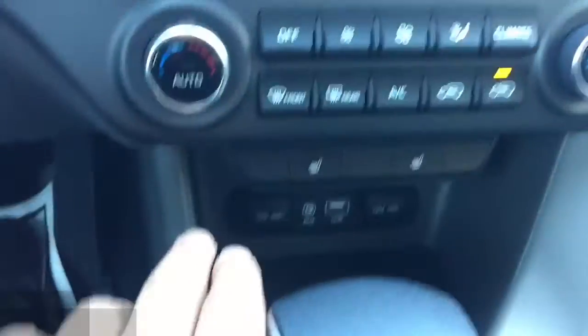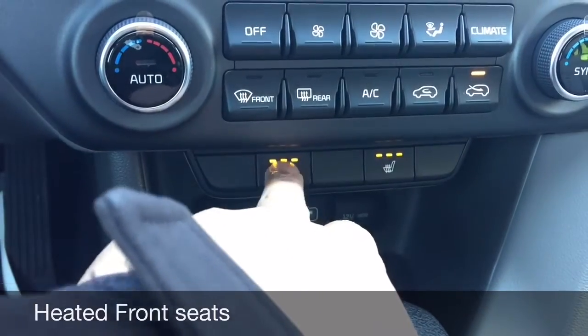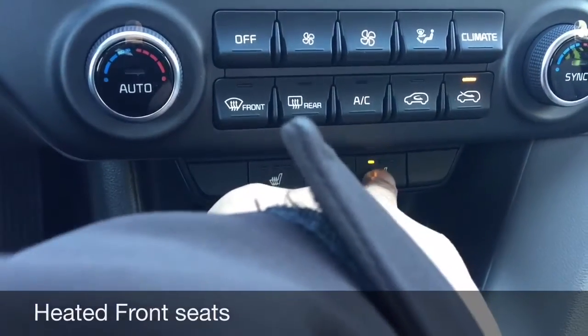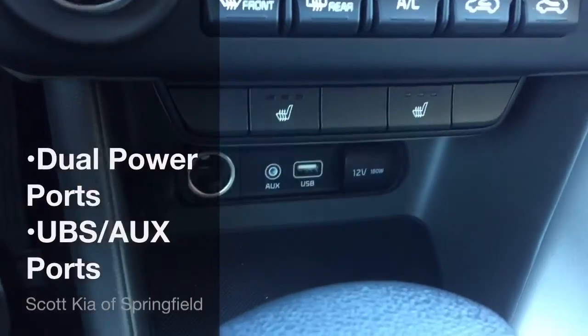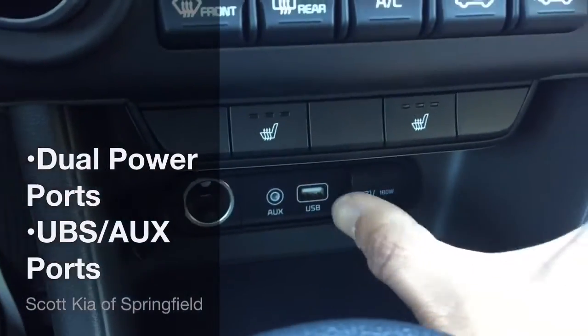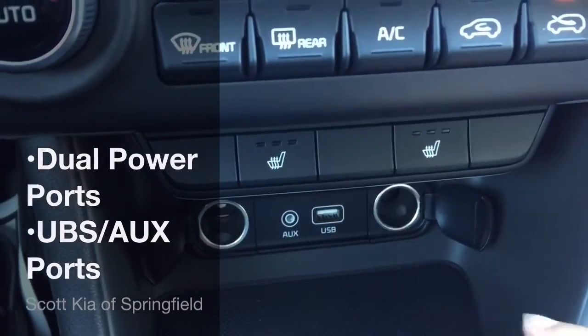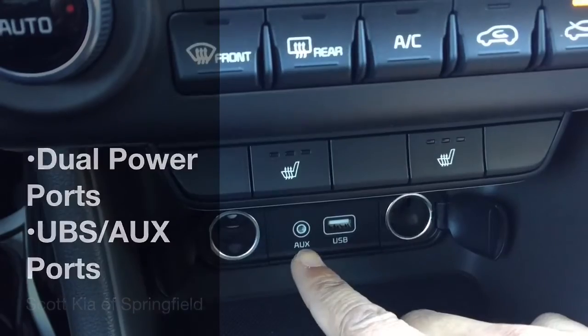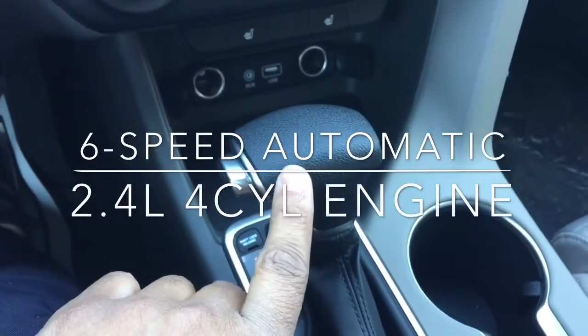You can circulate your air down here. You also have heated front seats for both the driver and passenger, with three different levels of comfort for each. Down here you have a charging station with a charger for both the driver and passenger, as well as a USB port and an auxiliary port.